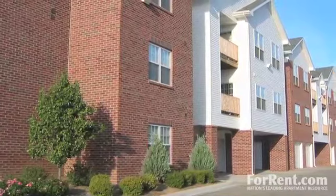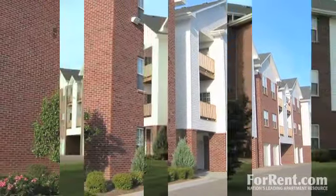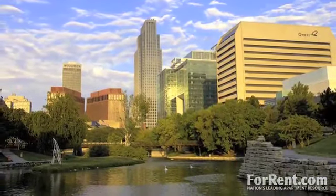Forget the average and experience the best at Tranquility Point. Centrally located near Maple Street and other major roads, you'll live life in the middle of a bustling, vibrant community.